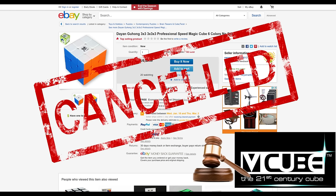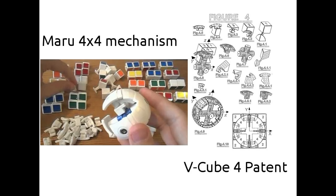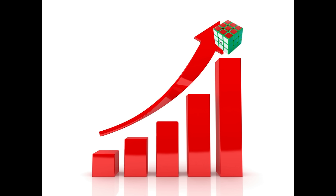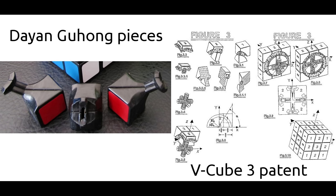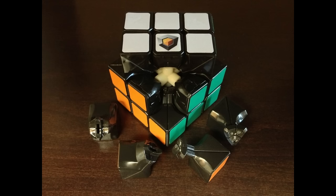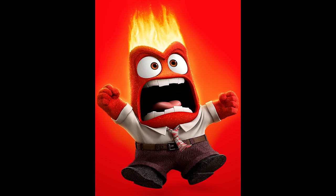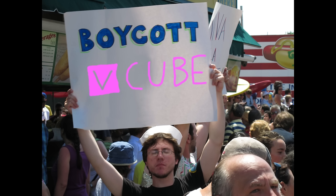This wasn't the first time they had filed patent infringement claims. The Maru 4x4 had been targeted before, but no one paid much attention since nobody denied it was a knockoff. However, the Dayan cubes were incredibly popular at the time, and not many people saw similarities between the cubes and the patent. The Lubixcube shop was hit particularly hard, as apart from lube, their main product was the ultimate Lubix Guhong, and they were forced to stop selling it. This gave rise to a lot of anger in the community, with many people calling for boycotts of all V-Cube products.